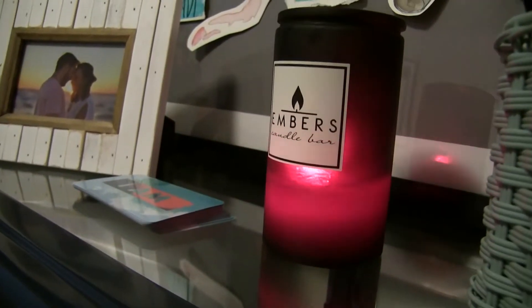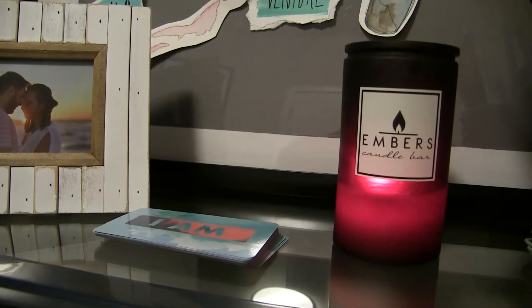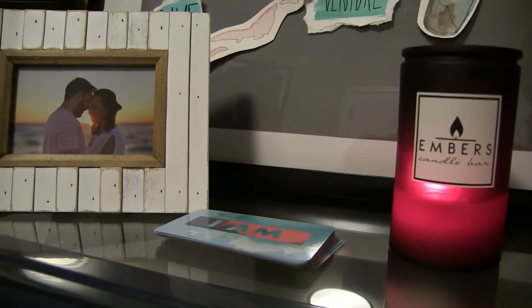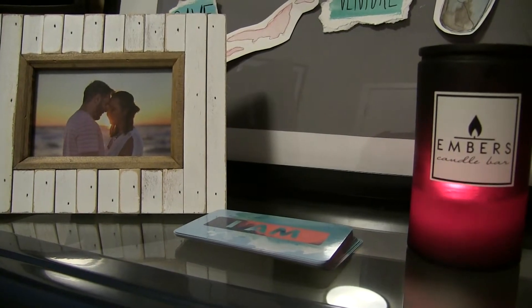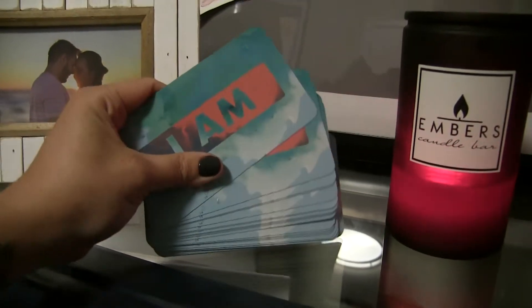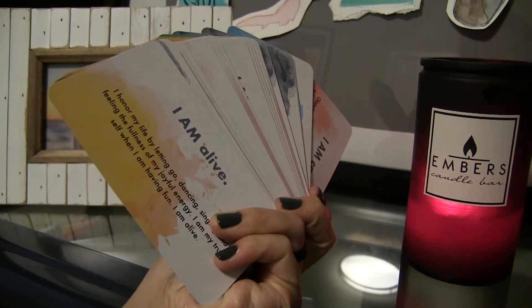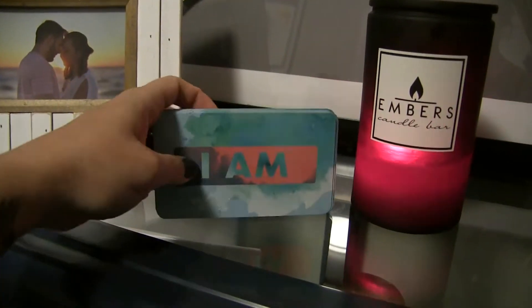This is a candle I made at Embers Candle Bar — it was fresh snow, pine, and peppermint. It was so good. I finished it before we moved into the new apartment and I was so sad. These are my I Am cards that my mom gave me. You pick one and read it — it's just a nice motivation.